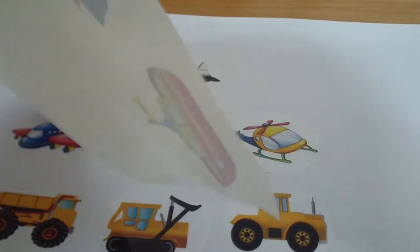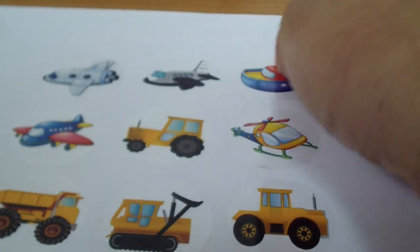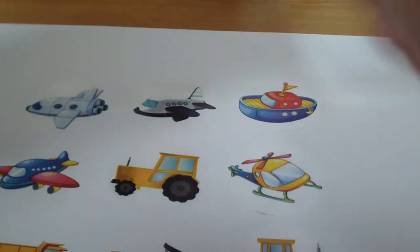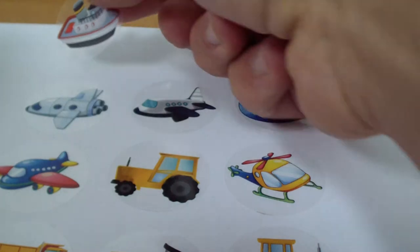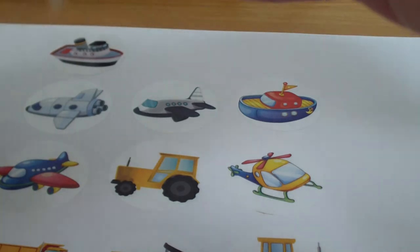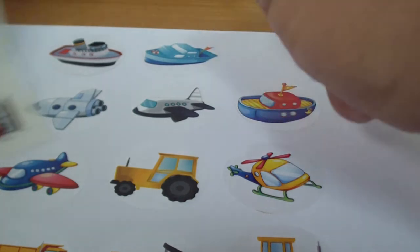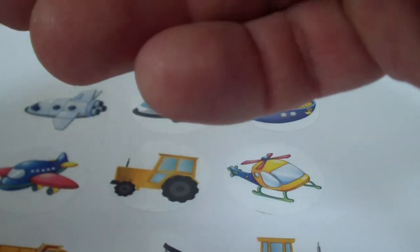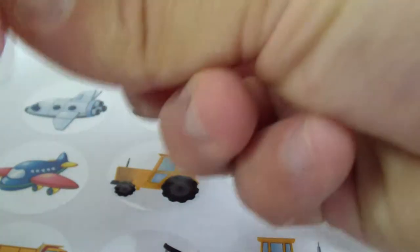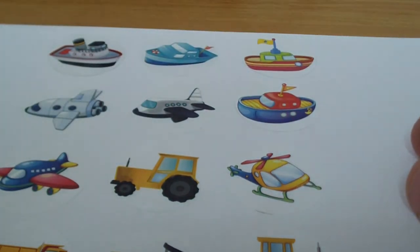Now we can go to ships. See, that's a yacht. And we have this steamboat, we have something that looks like a speedboat. We have this — some kind of a boat, I can't really tell, but it's red and green and yellow.